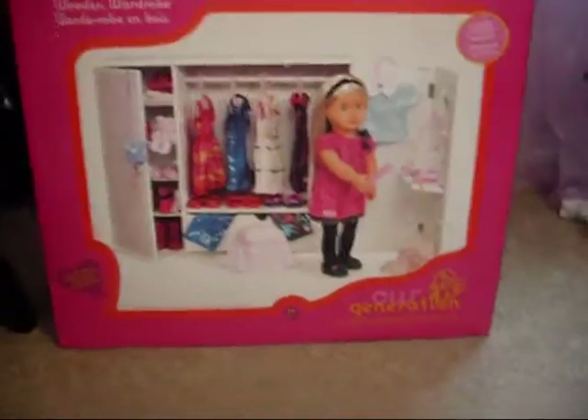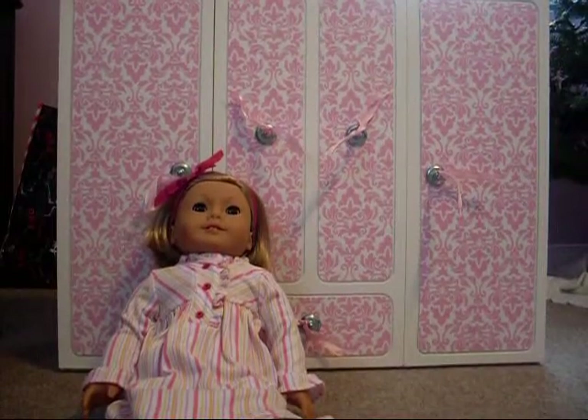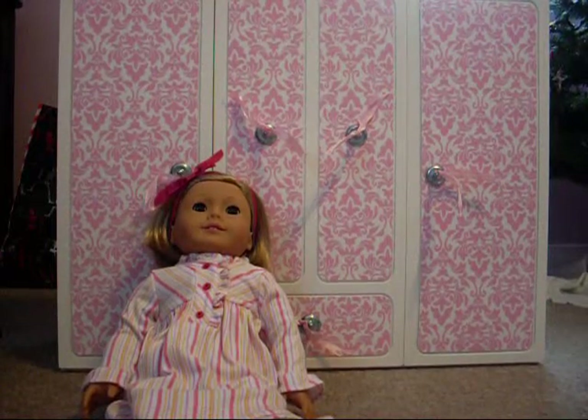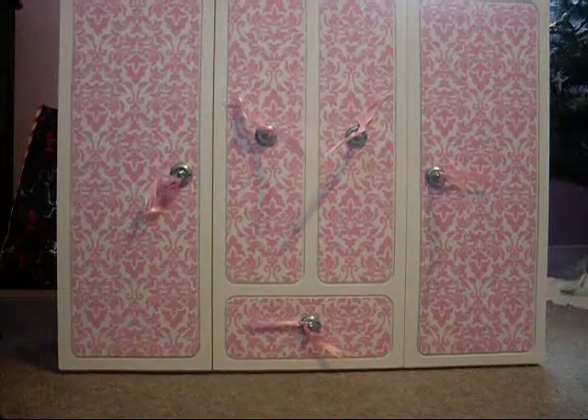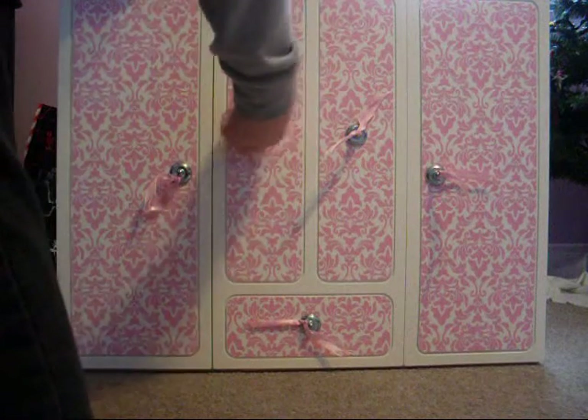I also got the Our Generation wooden wardrobe. It has a pink design on it and it includes five clothes hangers. I'll be back when I open it. Here it is — it has lots of room in it. You just pull the little thing and then it comes out like that.